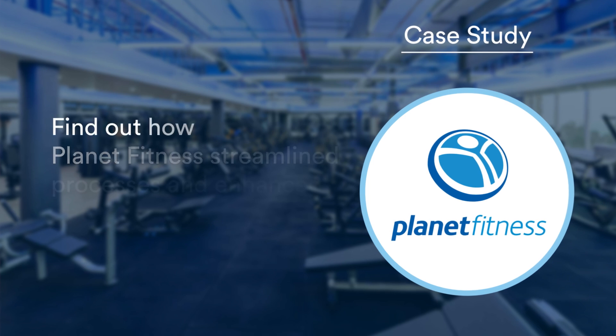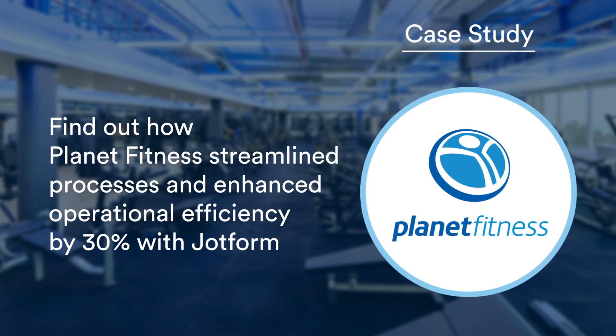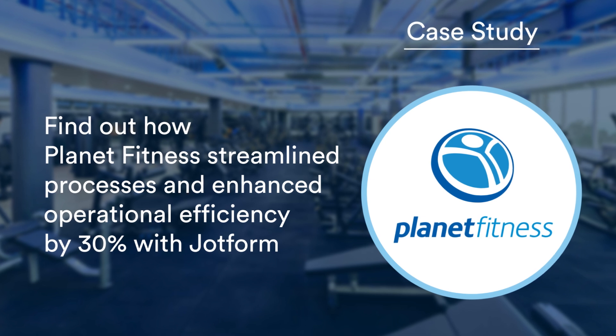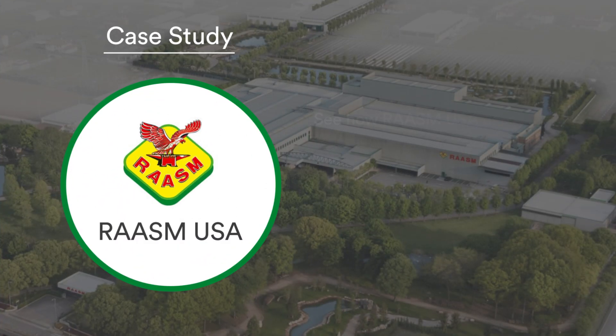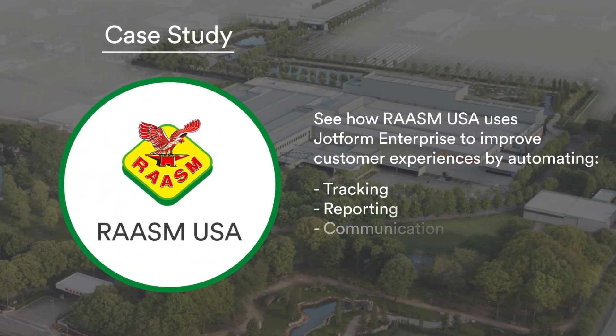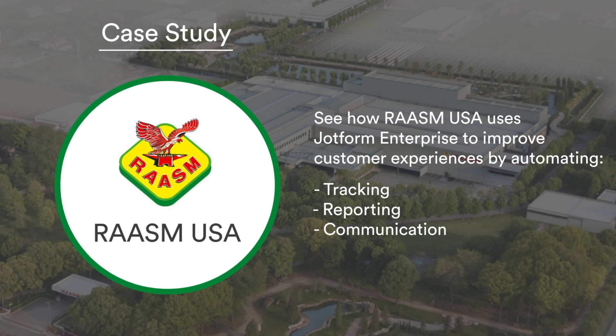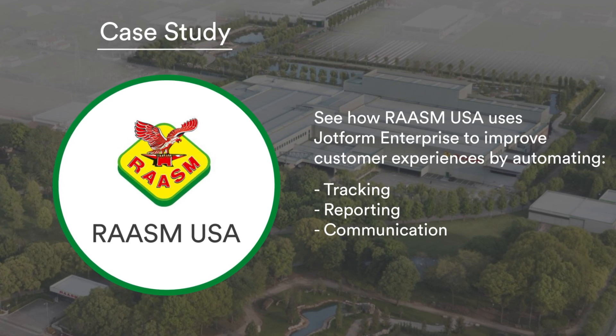We're also highlighting two other customer success stories this month. First, find out how Planet Fitness streamlined processes and enhanced operational efficiency by 30% with JotForm. Then, see how equipment manufacturer Rosam USA improved their customer experience by automating tracking, reporting, and communication with JotForm Enterprise.